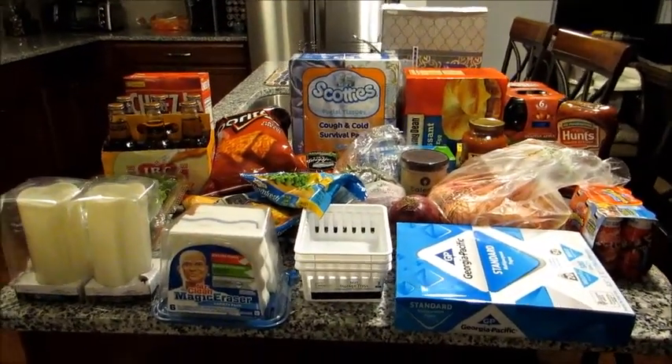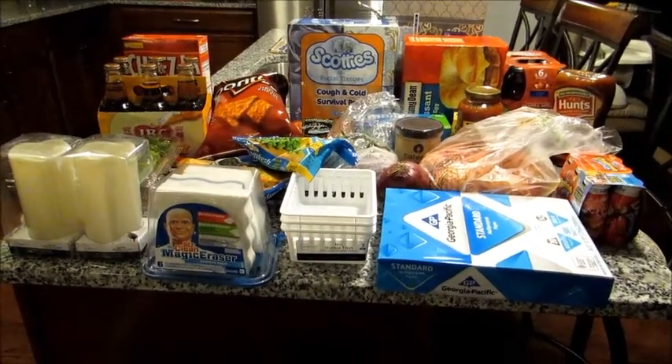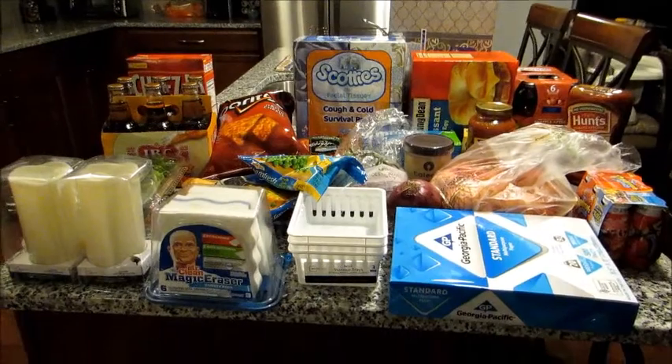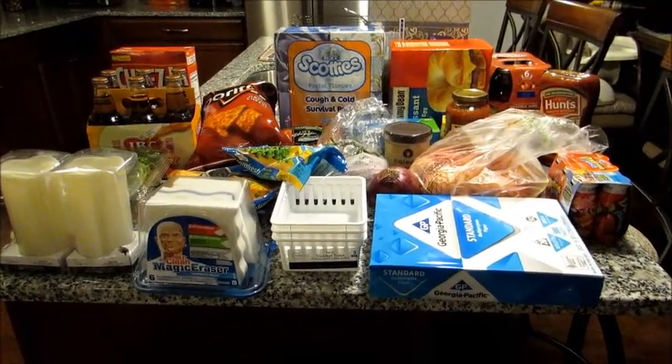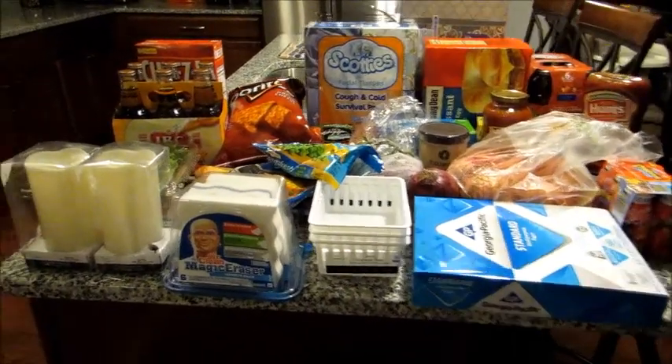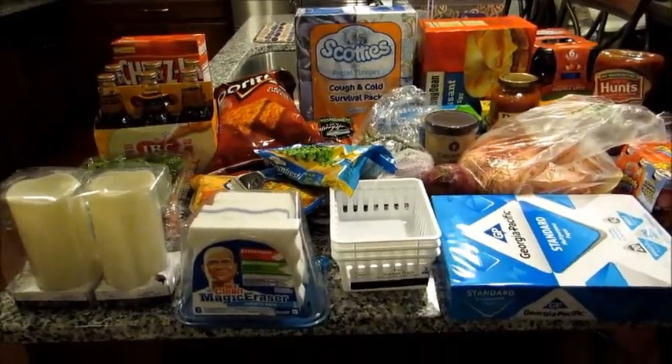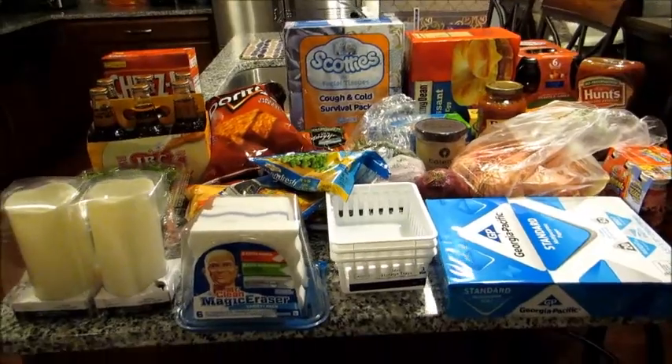Hey guys, Grady's mom here with my second haul of the day. It's nighttime now and I just ran out to Walmart because I had an opportunity to do that. I'm just trying to compile things over probably three to four shopping trips, two of which I made today.